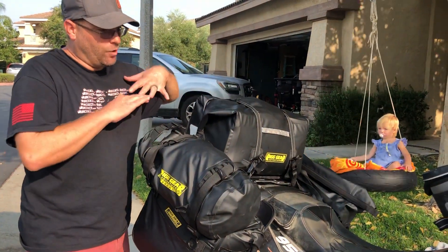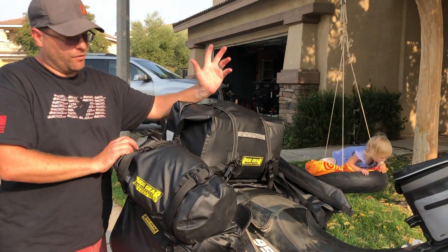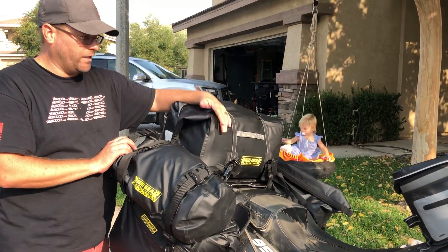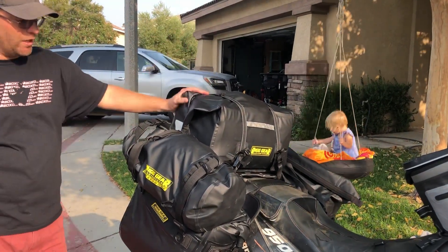All this gear is a hundred percent waterproof. They've got welded seams and it's a really nice high-quality PVC-type coated material, so you're not going to have any problems with water getting into your gear.